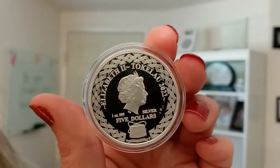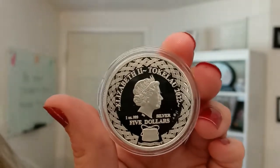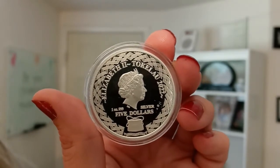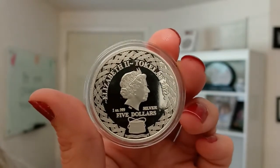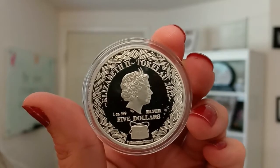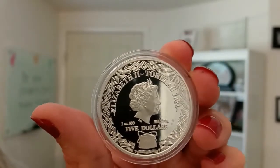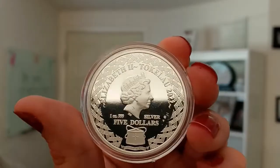Here you can see the likeness of Queen Elizabeth II, along with the Toluma, which is the national symbol of Tokelau, featured on the obverse. The Toluma is a wooden tackle box used by the fishermen of Tokelau. The coin is also inscribed with the Tokelau motto meaning 'Tokelau for God,' referencing the influence of Christianity in Tokelau.